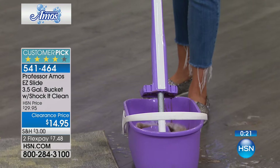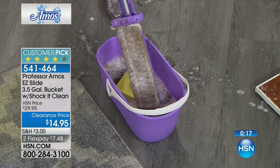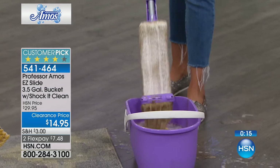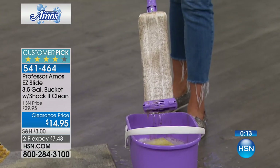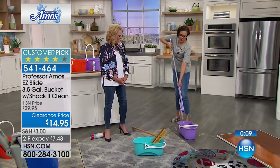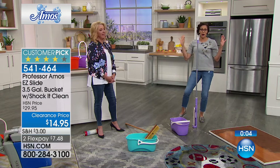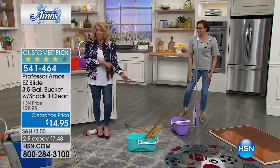Just a quick self-wring, put it in the Shock-It-Clean in the bucket, flip it over, and then you can throw it in the washer when you want to really clean it. You peel it off — that's the easy way to clean. Then stand it up and you're done. That is an awesome mop, and it's also available if you want to pick it up.